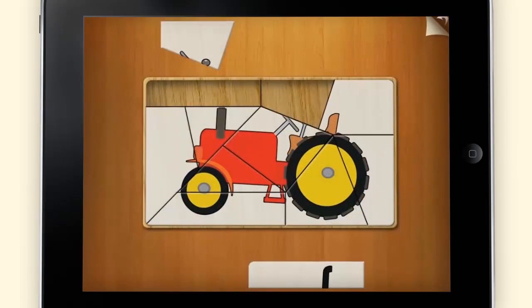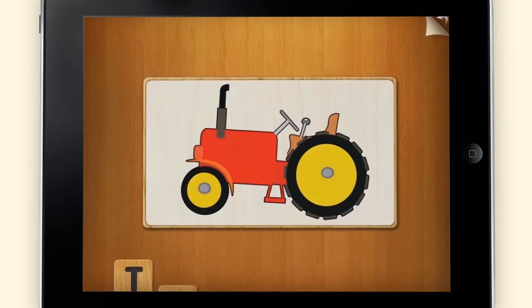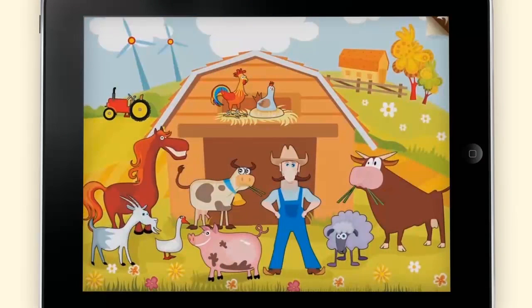Both fun and educational, Clever Kids First Puzzles was designed with the help of children and will be a surefire hit with your little ones.